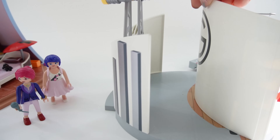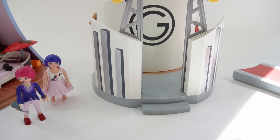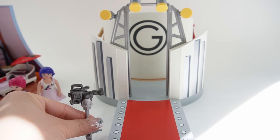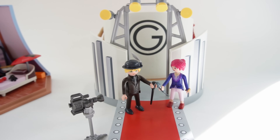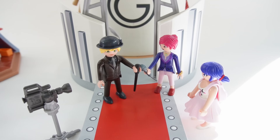Let's go back to the stage. Let's put the camera over here, Nadja over here, and Adrien over here. And we're going to have Marinette here watching the show. What a fun scene!